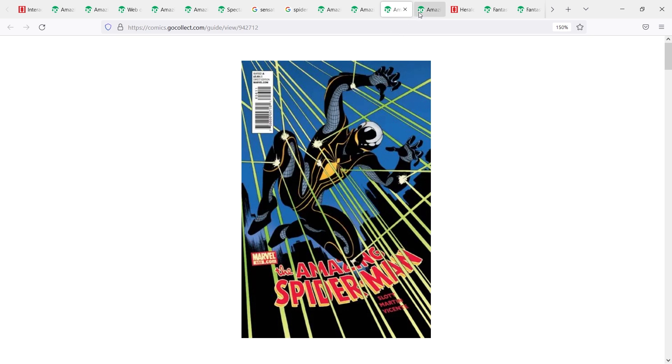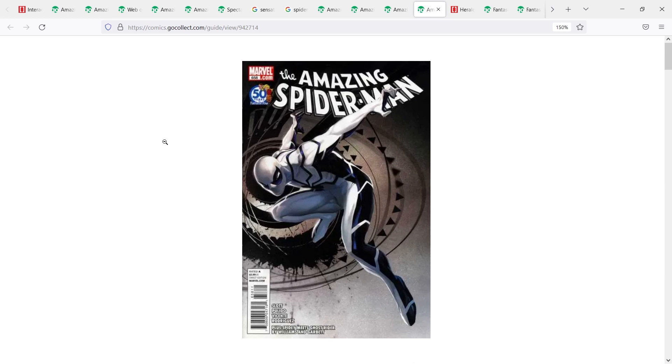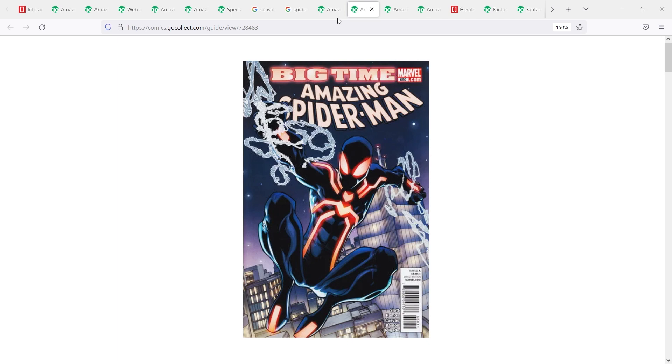The last suit I want to point out is Amazing Spider-Man number 658 — the Future Foundation suit. The first appearance actually took place in Fantastic Four number one by Dan Slott, but ASM 658 is worth collecting because we see the suit right on the cover and it's a much better image. The market has spoken: this one goes around $40, while ASM 656 and ASM 650 both go around the $25 range. So those are the interesting alternative Spider-Man suits you could potentially collect if you're a Spider-Man fan looking for that next collecting goal.